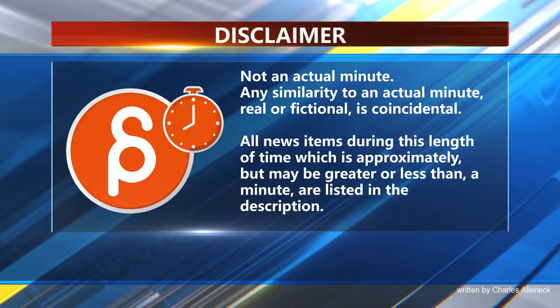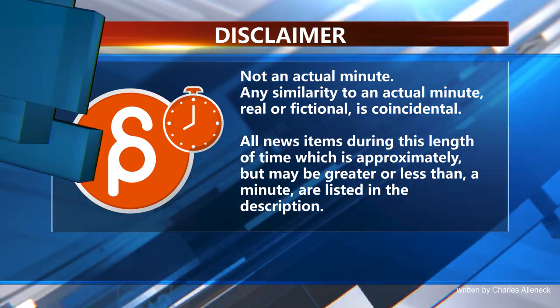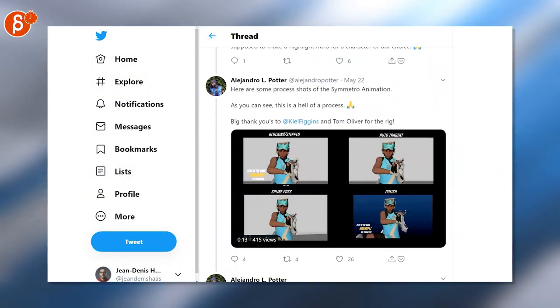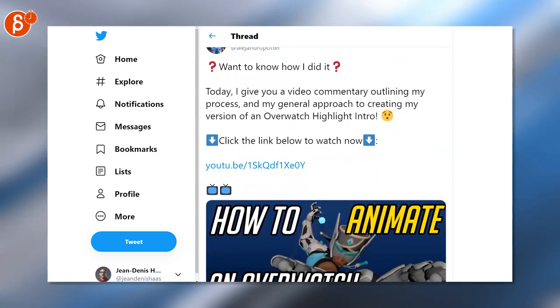This is the Animation Minute. First up we have Alejandro again — you can remember that shot I showed, but if you go down it's a thread. He has a process shot, and especially this one, which was a YouTube clip.